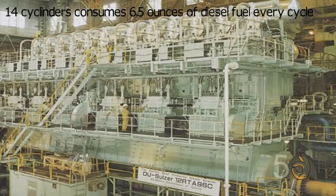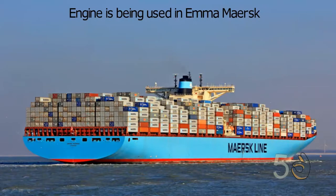This engine has the height of a four-story building, and each of its 14 cylinders consumes 6.5 ounces of diesel fuel every cycle. This engine first set sail in the Emma Mærsk in 2006.